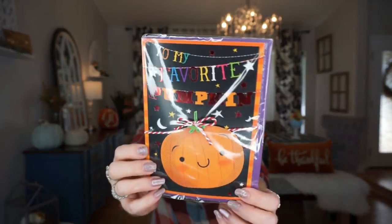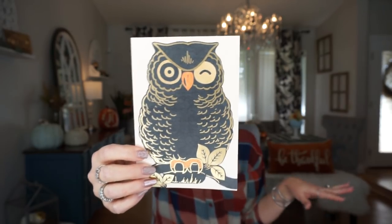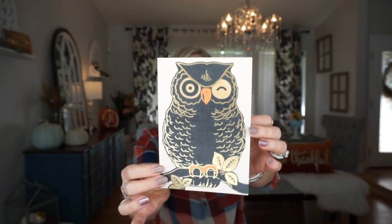They had some really cute cards. This one I got to give my daughter — it says 'To my favorite pumpkin' and 'You're the pick of the patch,' which is super cute. I also picked up this card because this owl just got me — I love it. You don't even have to use it as a card; you could cut it and put it in a picture frame for Halloween decor. The inside says 'When nighttime falls and spooky sights are seen, I'll be wishing you a happy Halloween.'